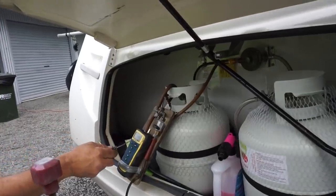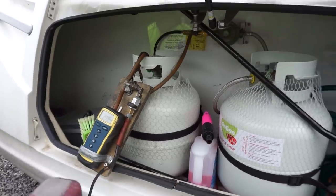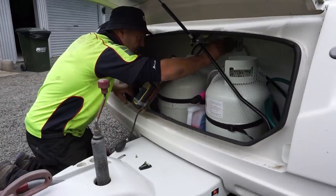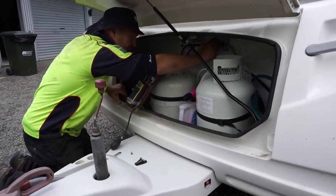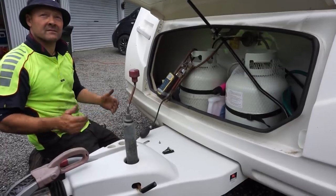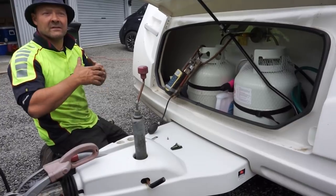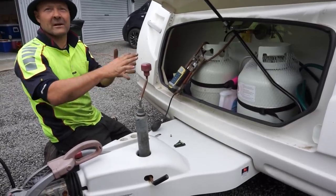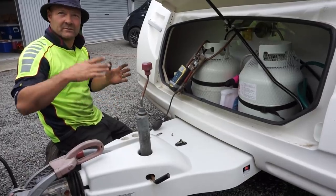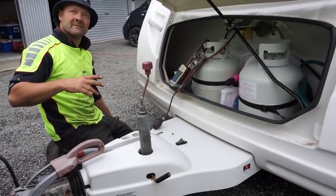The gas pressure is checked — he's looking for 3 kPa. At that pressure your appliances run at the pressure they were made for, so they perform more efficiently and reach their five-star rating. If the pressure drops to around 2.1 or 2.2 kPa, they're underperforming.